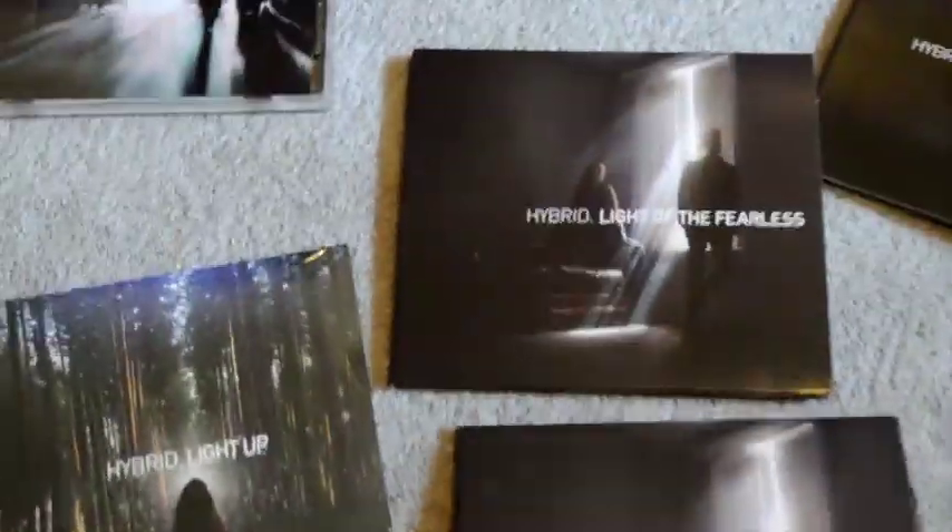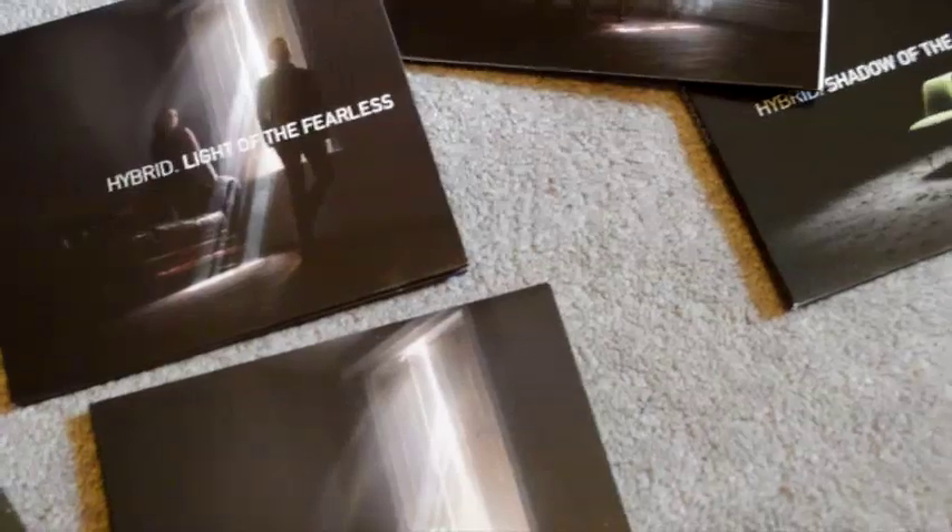The instrumental versions are nice to have for all those people who complained the original album didn't have enough instrumentals, since it only had the one, and Long Time Coming isn't even one of their best instrumentals. But Light of the Fearless is still a great album. Moving on from there.